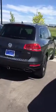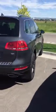Hey guys, I know it's a little windy, but this is Tommy. I just wanted to give you a walk around of our 2011 TDI Touareg — it's the Luxe Edition.